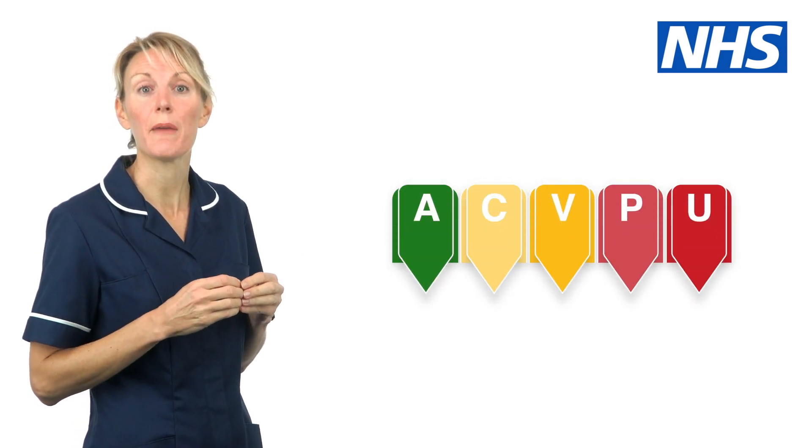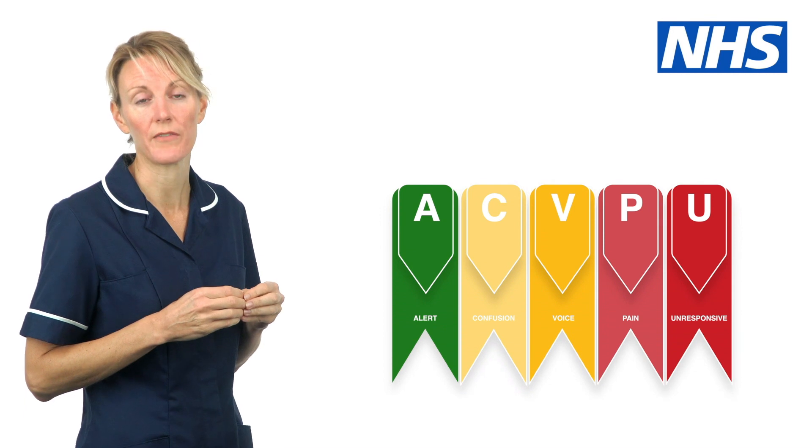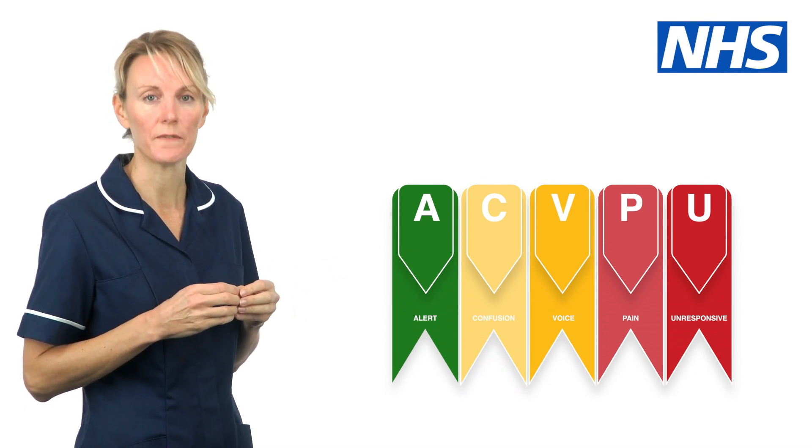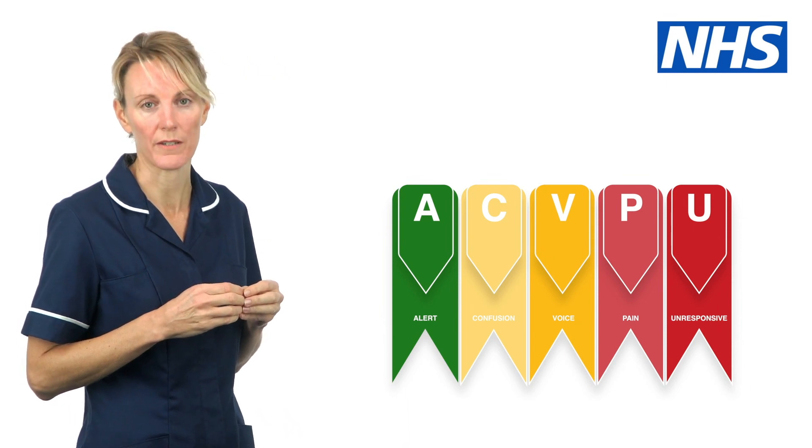The ACVPU scale measures and records someone's level of alertness. ACVPU stands for: Alert, Confused, Voice, Pain, Unresponsive.